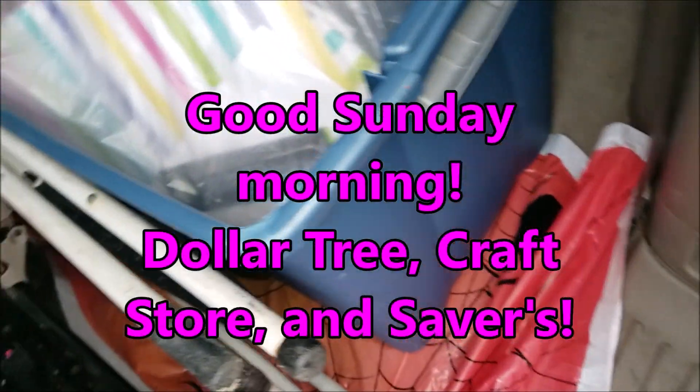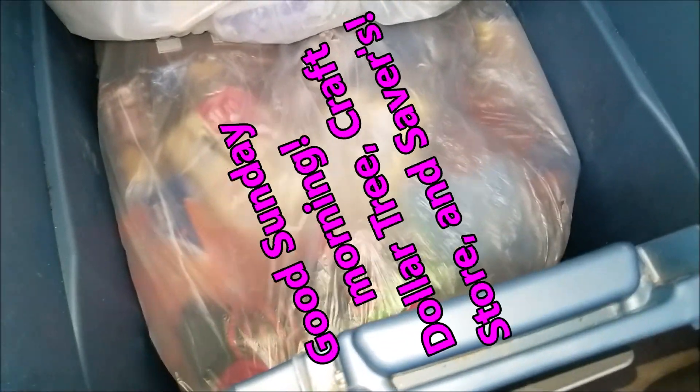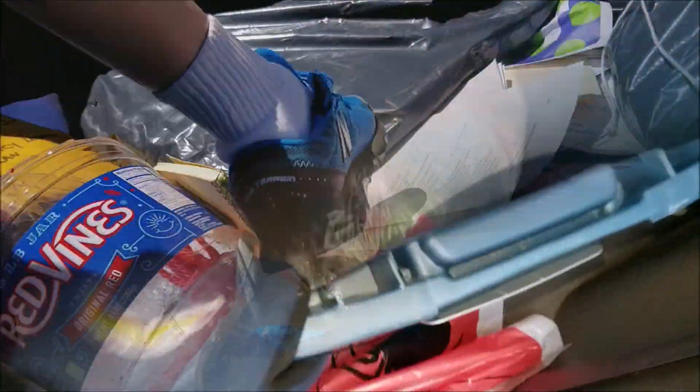Frugal Friends! I had to get the big toad out. This stuff was only single-bagged and would have been falling apart everywhere. There are treasures galore.